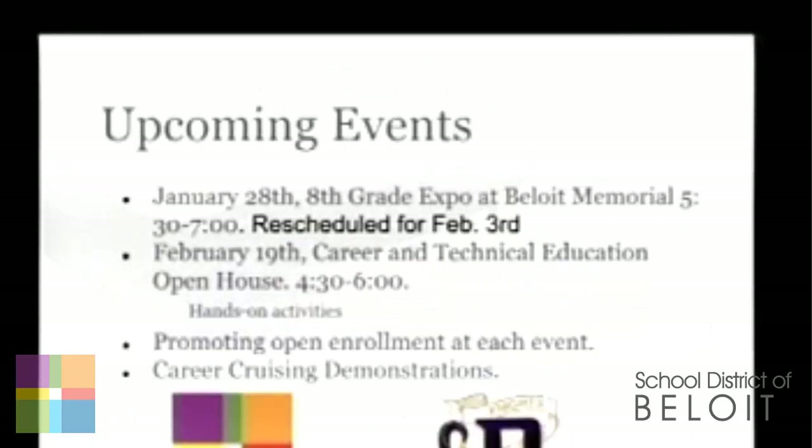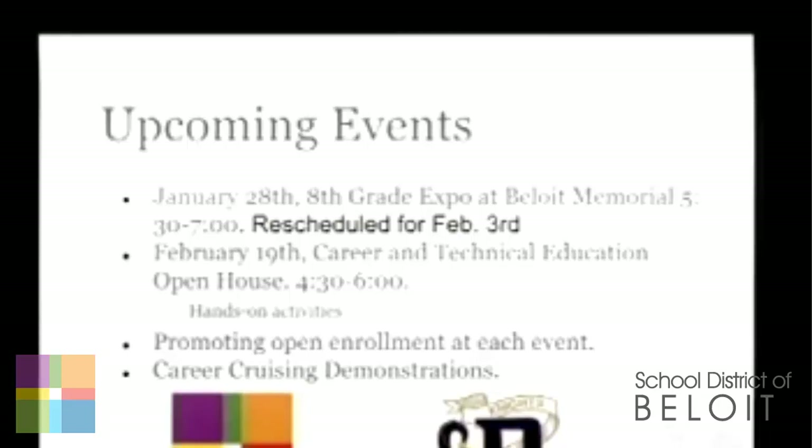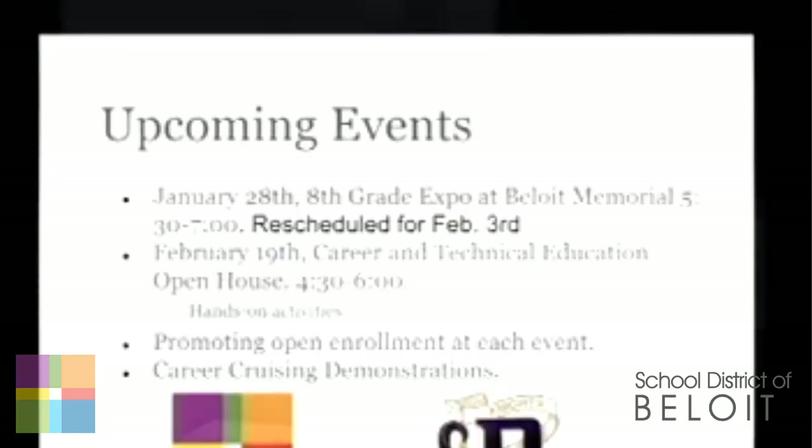Some of the upcoming events: tonight was supposed to be our eighth grade expo — that's been rescheduled for February 3rd. On February 19th, our career and technical education open house will be from 4:30 to 6:00. My goal with that is to really promote career and technical education. February is career and tech month, so we thought it would be a good time to have people from the community come in and really see what our CTE program does — allowing them to do different hands-on activities. We want to make sure we're promoting our open enrollment at each of those events. We'll also have Career Cruising demonstrations for parents, and some people will have a booth set up for Career Cruising.